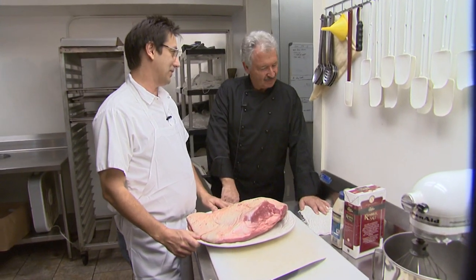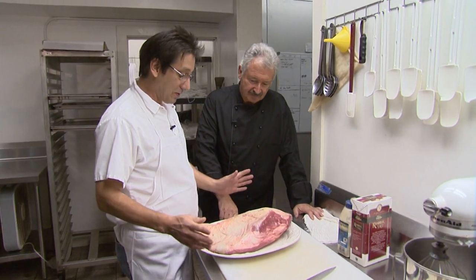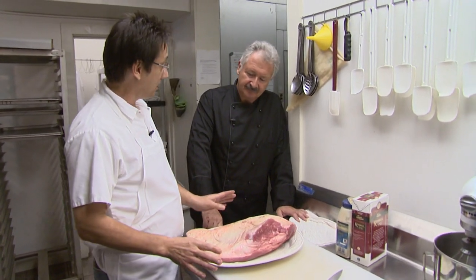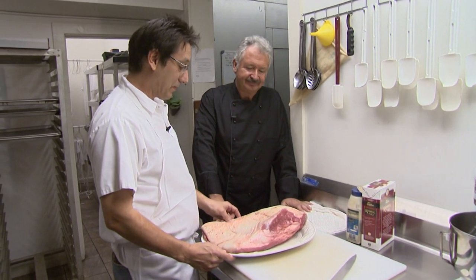Dean explains that he wasn't familiar with brisket until just recently and started taking them on. They're easy to screw up, but great if you do them right. The key? Keep it simple. Long and slow. They're fabulous.